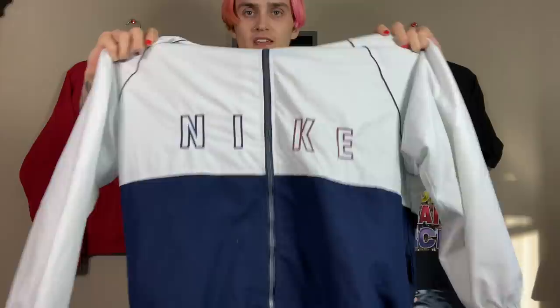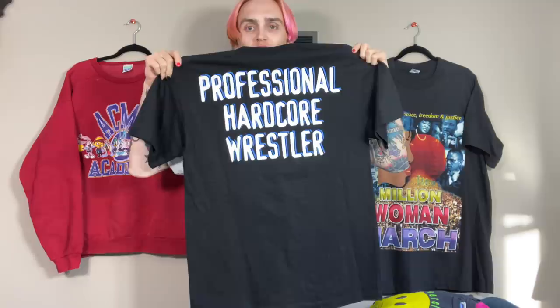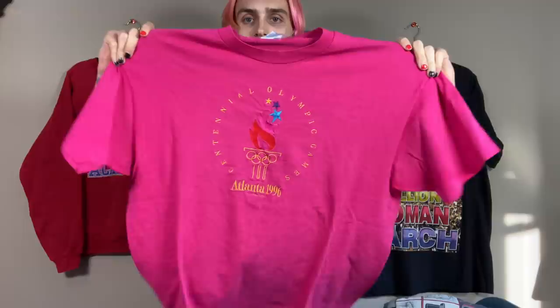This is a bootleg Nike jacket — you guys saw it in the thrift. Nike spell-out here, big swoosh on the back. Love this tag — it's so sick. Still got the tags on it. Nike Just Do It bootleg. This one is the grail Stone Cold shirt: Steve Austin, professional hardcore wrestler. So sick. These are from a buyout I did with my friend. This is that Everclear tee — front and back print. I love that it says 'Disco Still Sucks.' Really sick. This is an Atlanta 1996 Olympics tee — I love that it's pink and it's fully embroidered. Really sick.